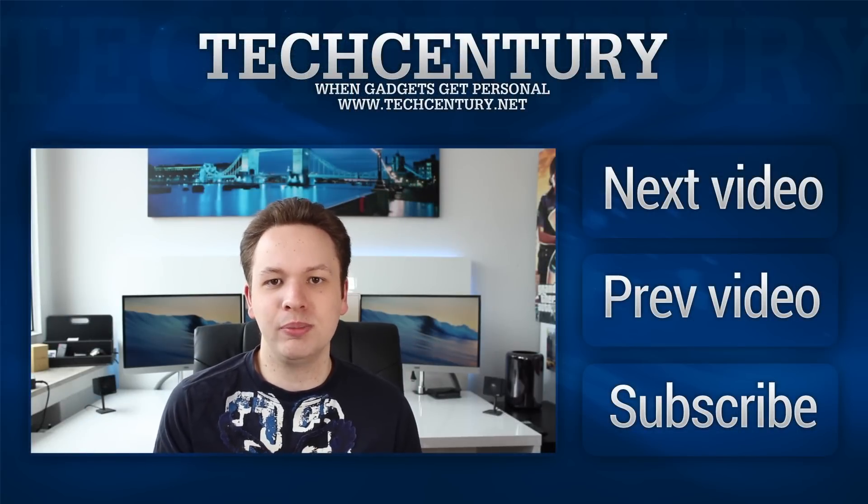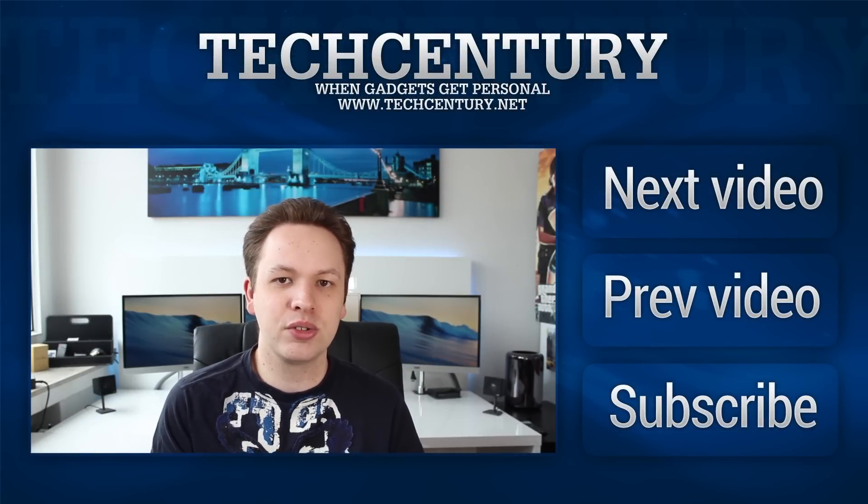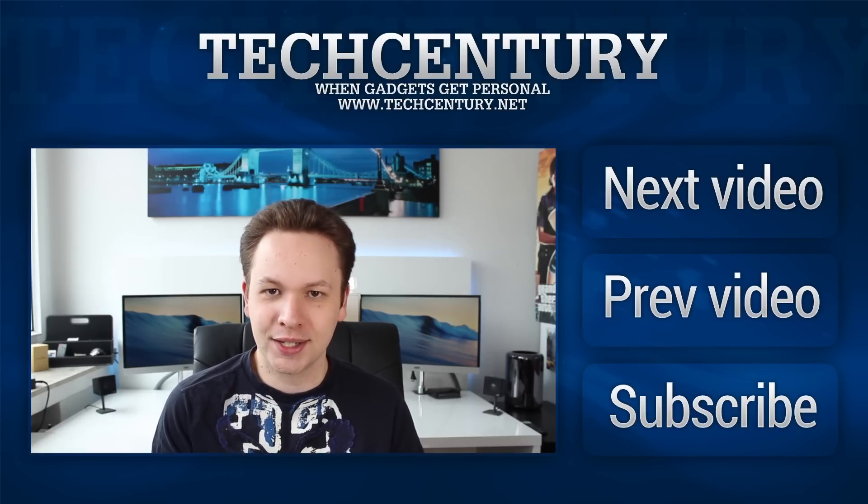If you want to subscribe to the channel, make sure to click the annotation next to this video, or click next or previous to check out another video of ours. Thanks for watching, see you next time.